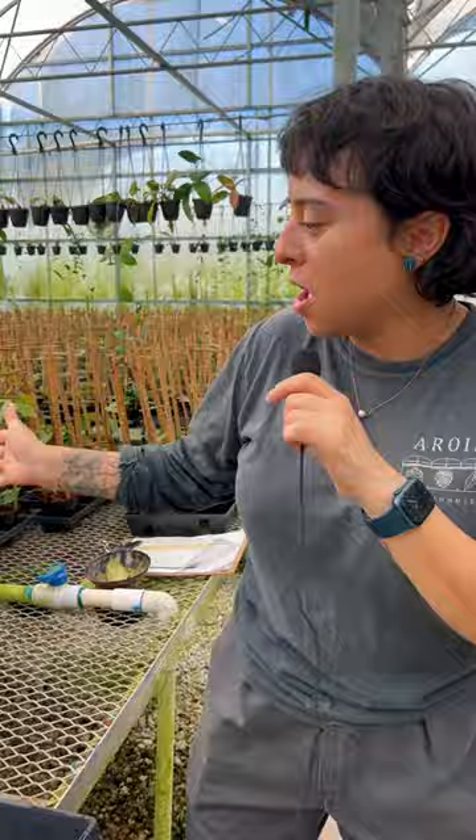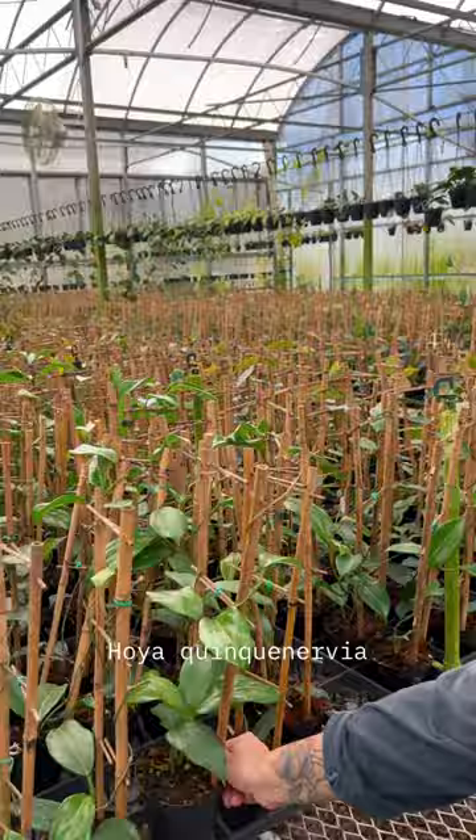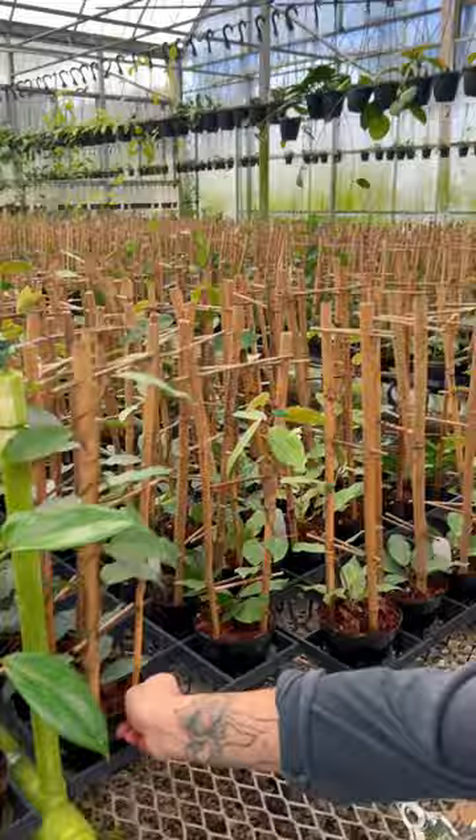So we have these hoya kiki nervias in trellis — these are available now. A lot of things that say trellis are going to be this kind of similar trellis. We also have the hoya patricia in trellis, and the fungi in trellis.